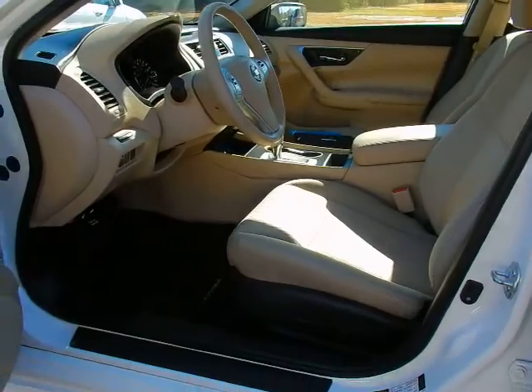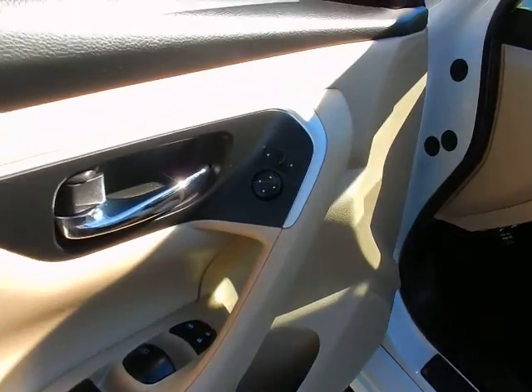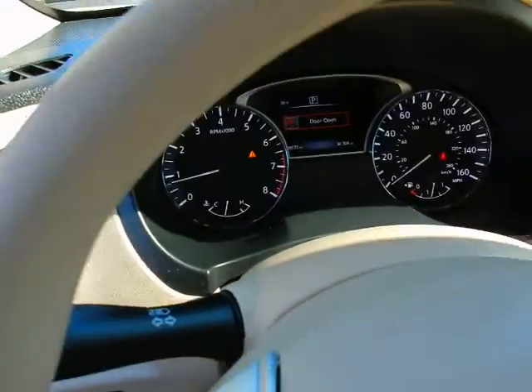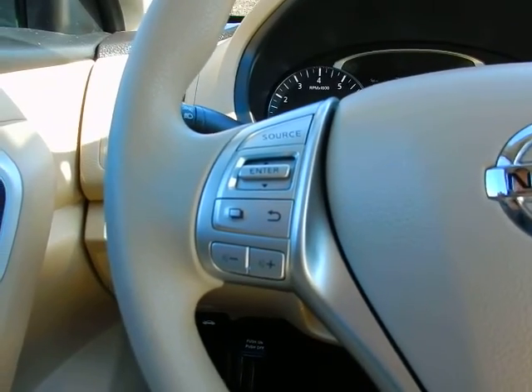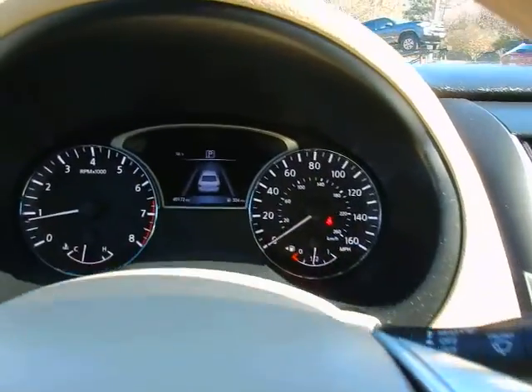Bucket seats, power seat, power windows, power locks, power mirrors. Tilt and telescopic steering, automatic headlights. On the wheel: trip computer, audio, Bluetooth, and cruise control functions.